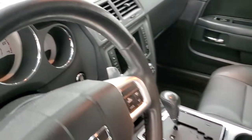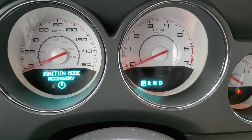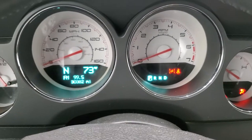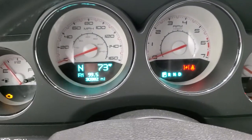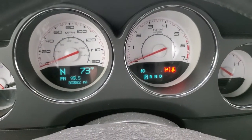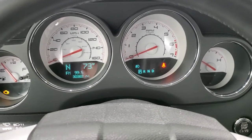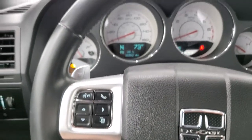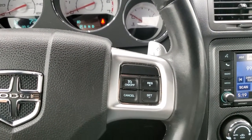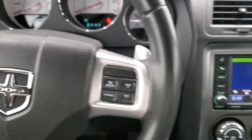We'll hop inside and take a look at the instrument cluster and miles and everything. You get the white-faced instrument cluster. You can see that this car has 30,382 miles. You do get a compass and outside temp display, and that white-faced instrument cluster looks really good. Leather-wrapped steering wheel. Bluetooth and information center controls on the left, cruise controls on the right, and you do get the paddle shifters on both sides of that steering wheel.